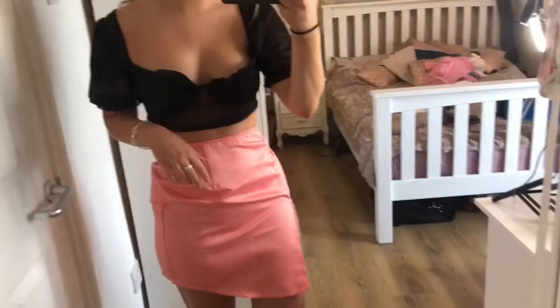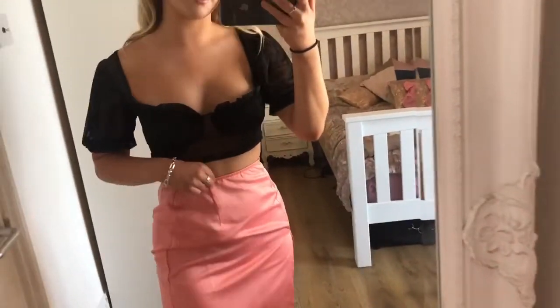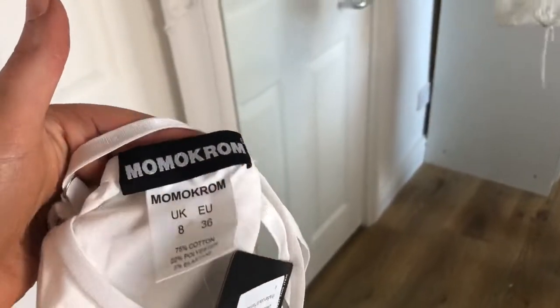Next up are the Pretty Little Thing items, and I tried this on before filming — it's awful. First is this black mesh top: it's really ill-fitting, no support on the cups, absolutely terrible. Then there's this pink skirt — it's not made right at all, there's too much excess material. If they both fitted I think this would be such a cute outfit with some converse or heels for a night out, but the quality is absolutely awful.